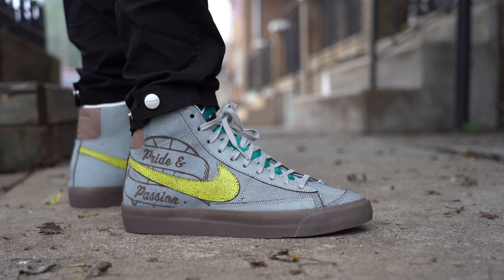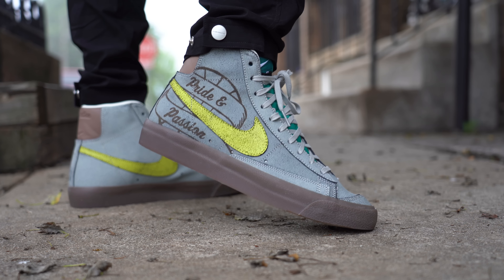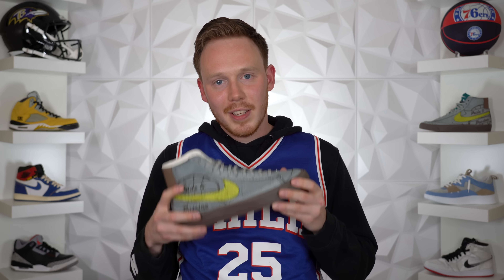Overall, the Ben Simmons Nike Blazer 77 is a really solid Nike Blazer collaboration and just a solid Blazer colorway in general. Shout out to Ben Simmons for creating a dope sneaker — and if you're watching this, hit me up if you ever want to do a collection video. I think that would be awesome. Now I'd love to know your thoughts on the Nike Blazer Ben Simmons — whether you grabbed a pair or whether you're planning to. Let me know in the comment section down below. Thank you so much for watching, make sure to subscribe if you haven't yet, and I'll see you all in the next one.